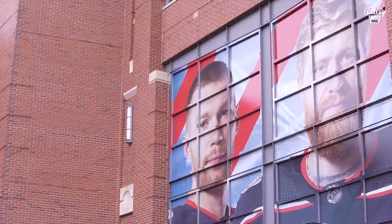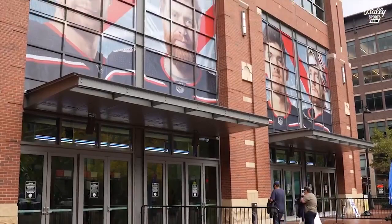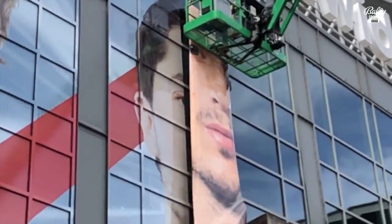West Camp Press of Westerville prints and installs the images in a process that, from choosing the pictures to installation, takes about a week. As for how they do it, unfurling a 40-foot slice of Zach Wierenski should give you a pretty good idea.